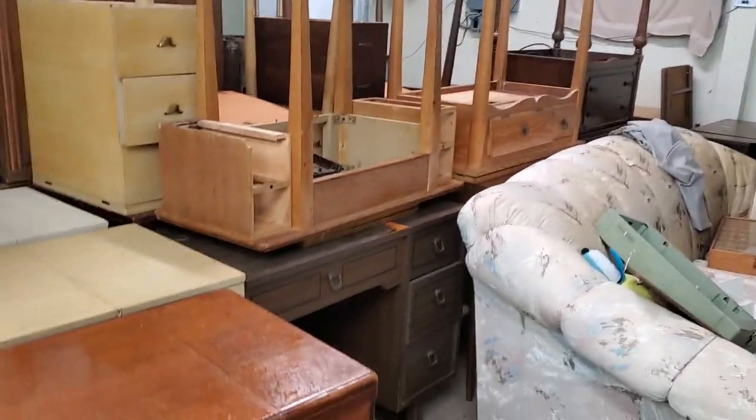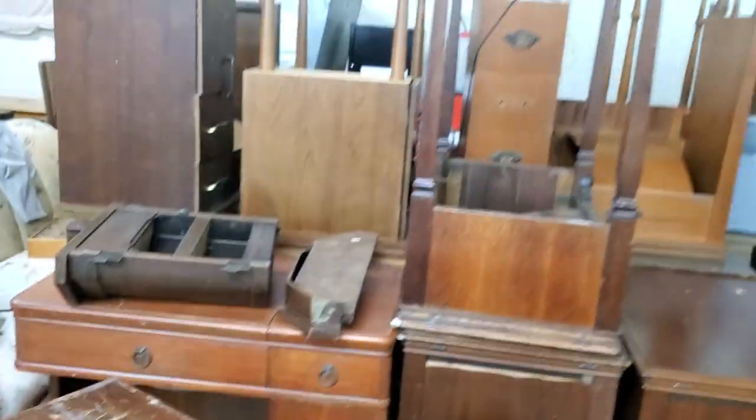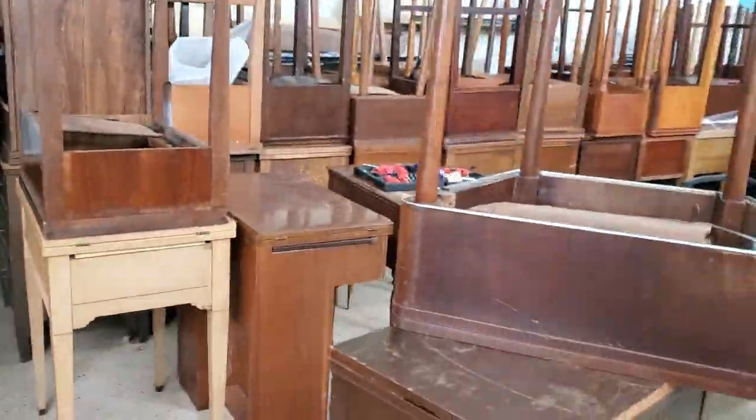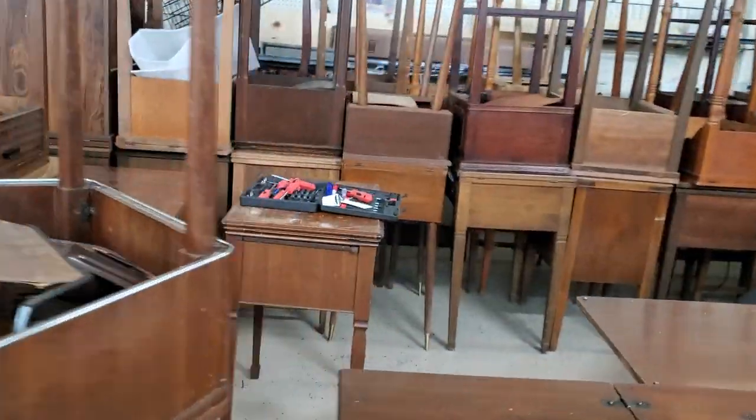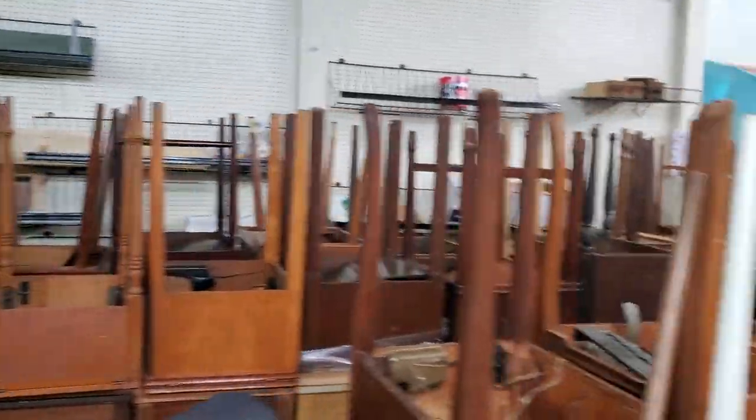Tables — all kinds of tables. Big tables, little tables, a trapezoid table, tables and more tables.